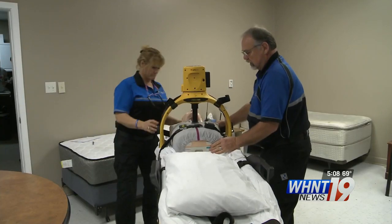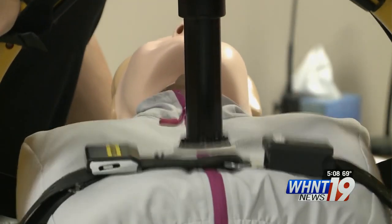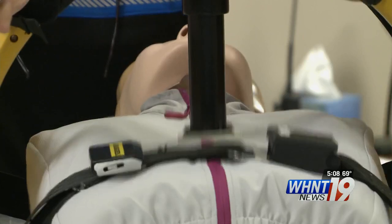These will be put on ambulances over the next week. The Lifeline arms cost about $10,000 each, and Shoals Ambulance says it's the first service in Northwest Alabama to deploy them.